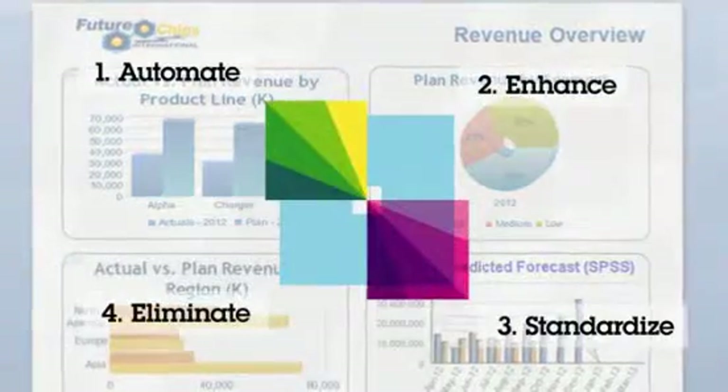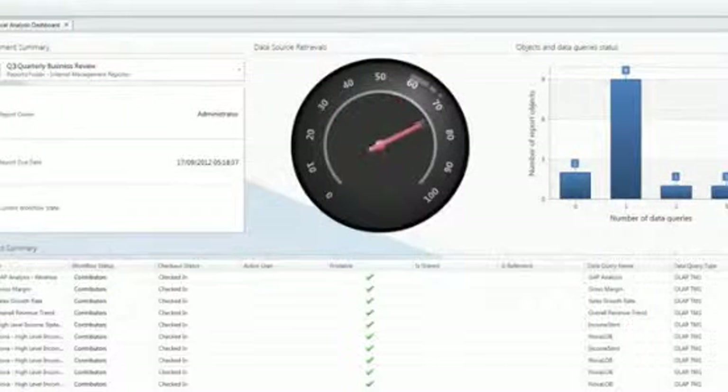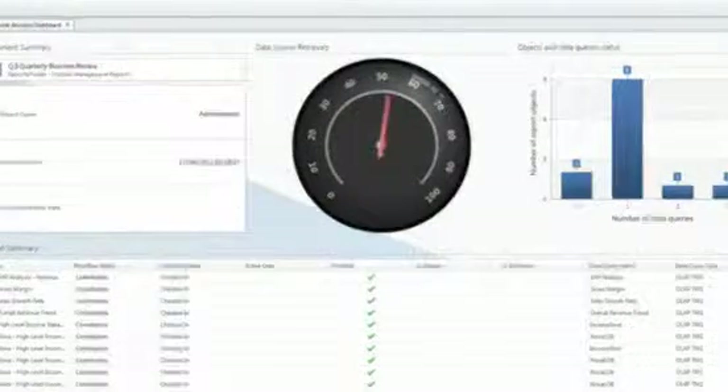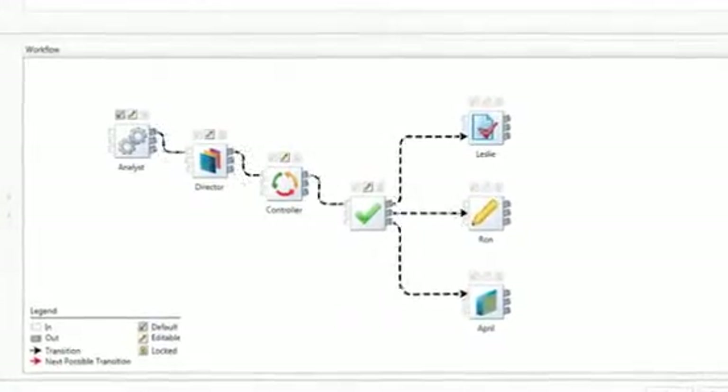Third, Cognos Disclosure Management lets you create and enforce intelligent processes across the enterprise. Using workflow and process dashboards, managers can standardize processes, identify bottlenecks, and redeploy resources quickly, enabling business leaders to respond quickly to risks or new opportunities.